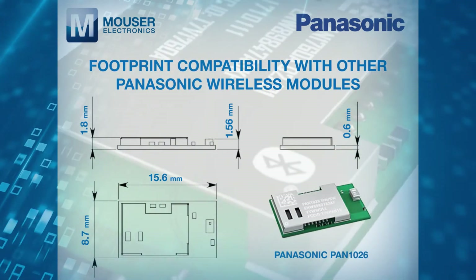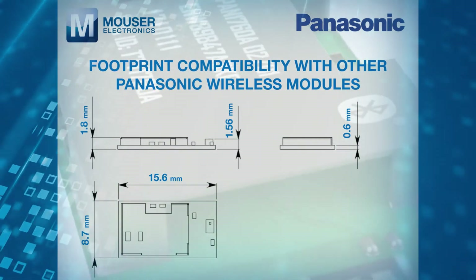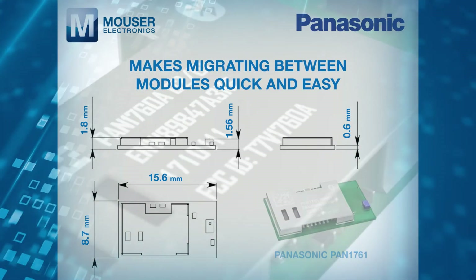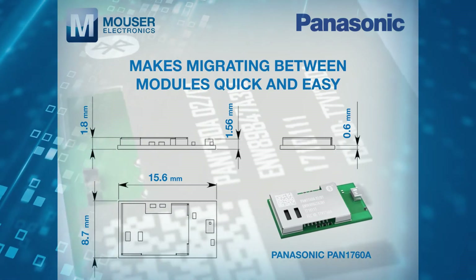Footprint compatibility with other Panasonic wireless modules means that if wireless requirements change, migrating between modules is quick and easy, requiring only minor code changes.